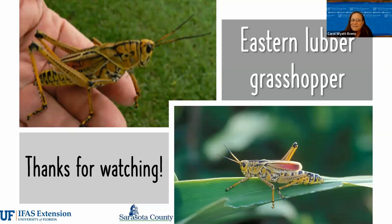So that's our science in five. I'm Kara White-Evans, and I want to say thank you for joining me and learning a little bit about the eastern lubber grasshopper. Have a great day.